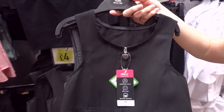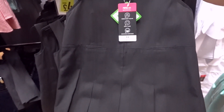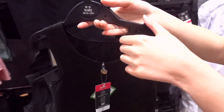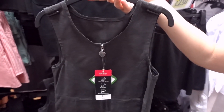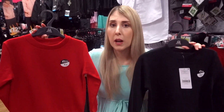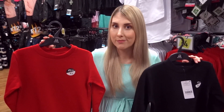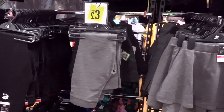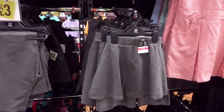They also have pinafore dresses in grey and black with a really nice heart zip design, and they start from only £4 going up to age 12. School jumpers in red and black are only £1.50 each, and they also have a range of trousers and skirts in grey and black starting from only £2.50 each.